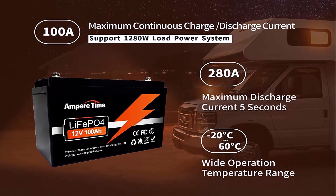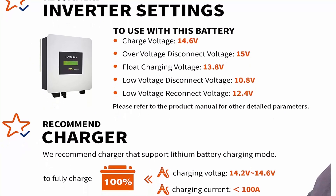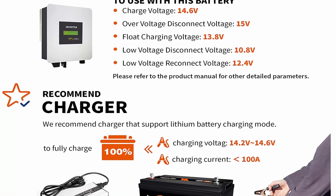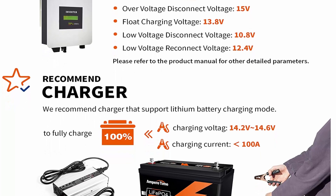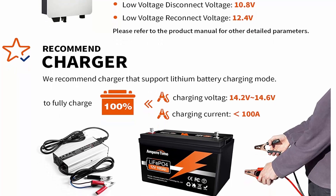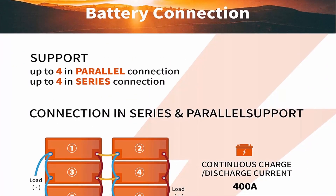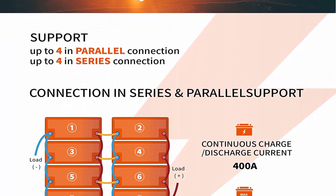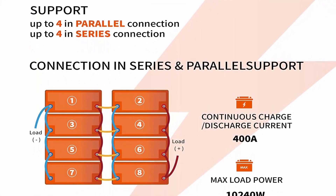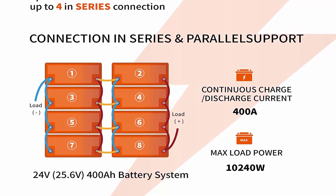10-year lifetime: Amper Time LiFePO4 battery provides 4000+ cycles — 10 times longer — and a 10-year lifetime, compared to 200 to 500 cycles and a 3-year lifetime in lead acid battery. One-third the weight: Amper Time LiFePO4 battery weighs only 24.25 pounds per module, one-third the weight of lead acid batteries. LiFePO4 battery is 50% lighter than lead acid battery with the same capacity.